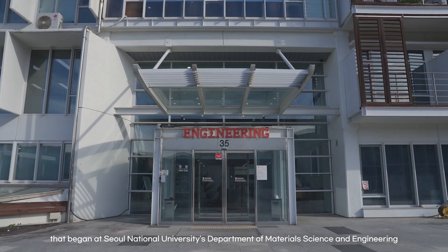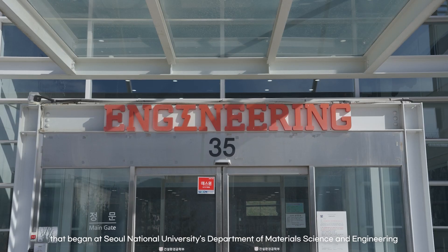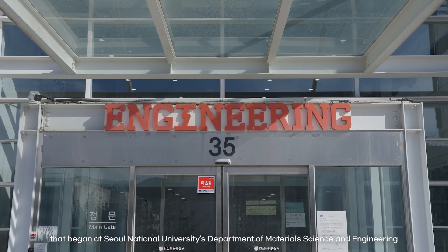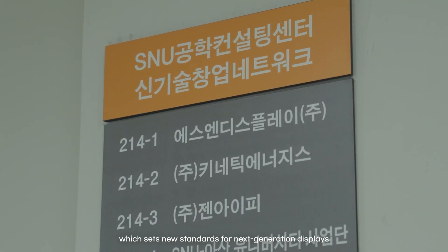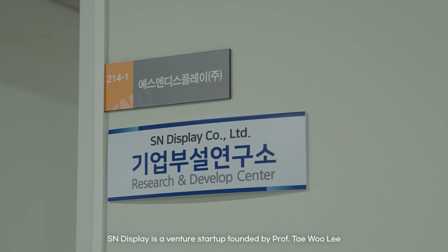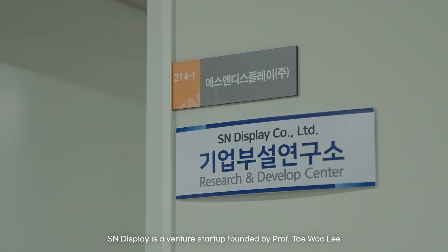An innovative journey that began at Seoul National University's Department of Materials Science and Engineering. Here's SN Display, which sets new standards for next-generation displays. SN Display is a venture startup founded by Professor Tae-woo Lee.